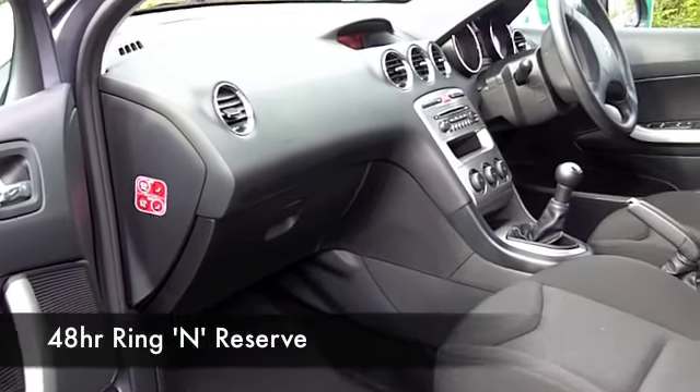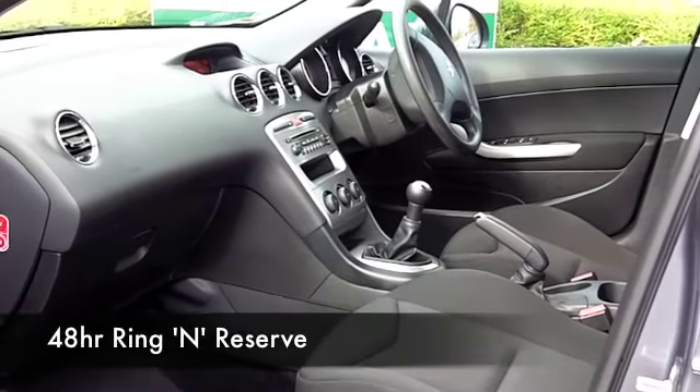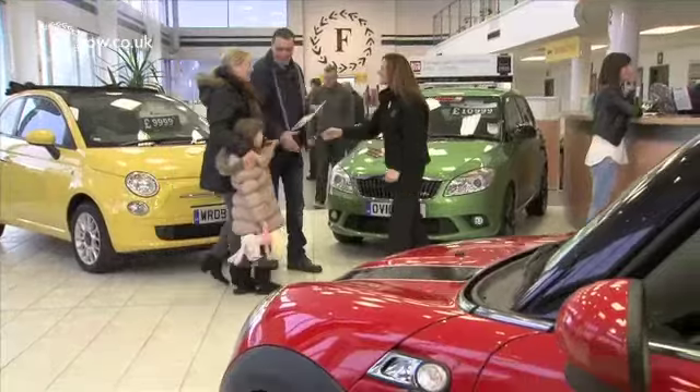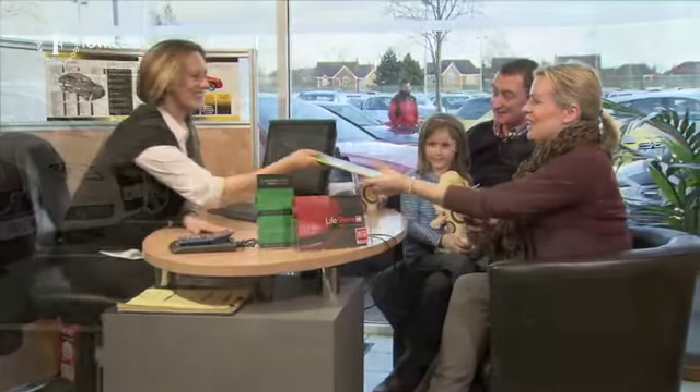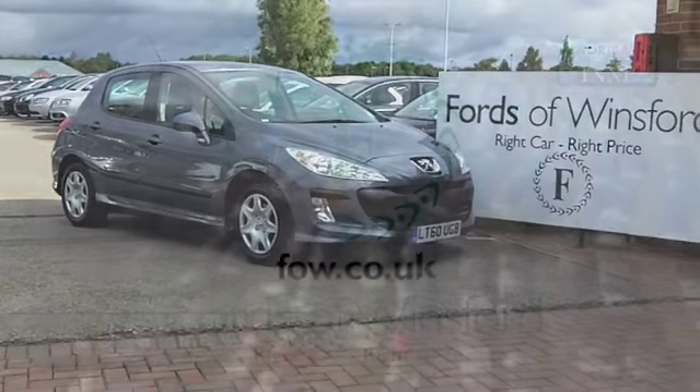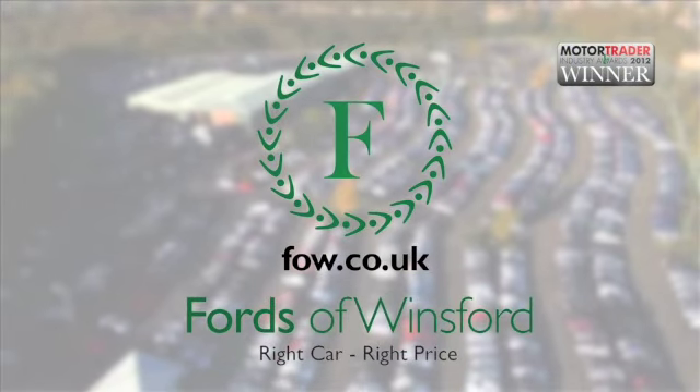Why not come down, have a test drive, and see what you think? And don't forget, if you want to part-exchange or if you'd like us to arrange finance, no problem. Come and discover this great car for yourself at Fords of Winsford.